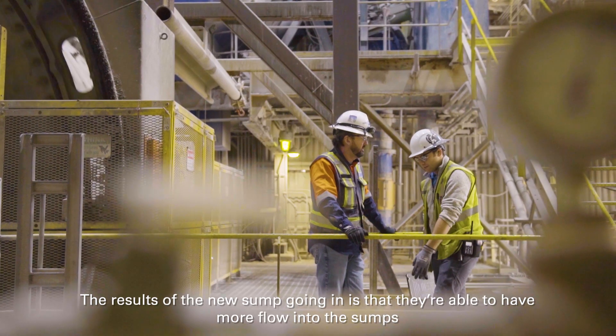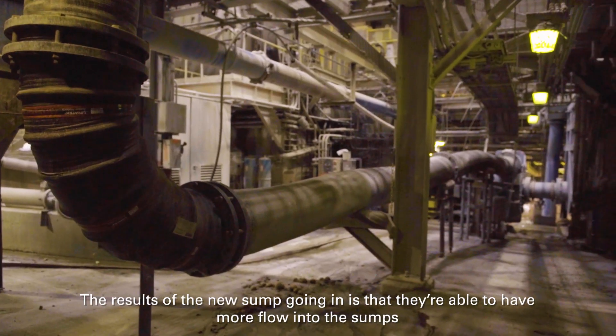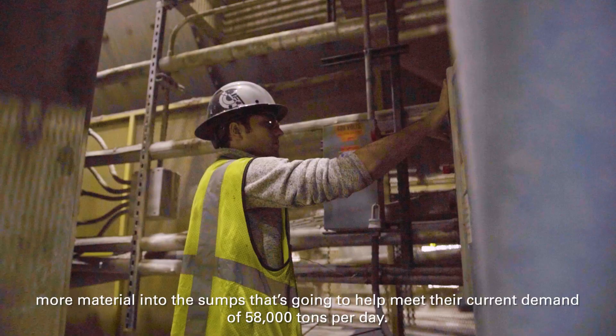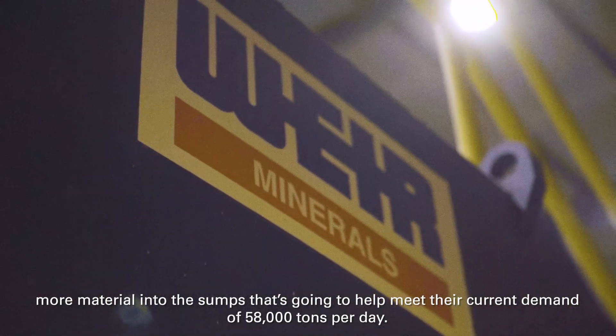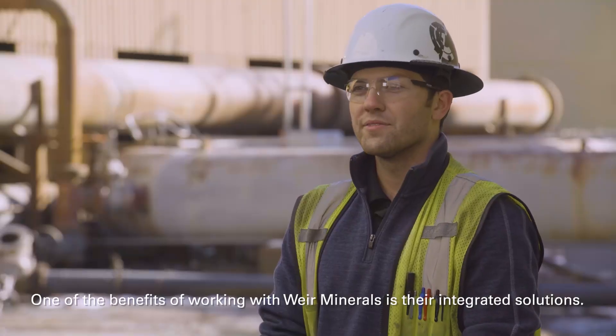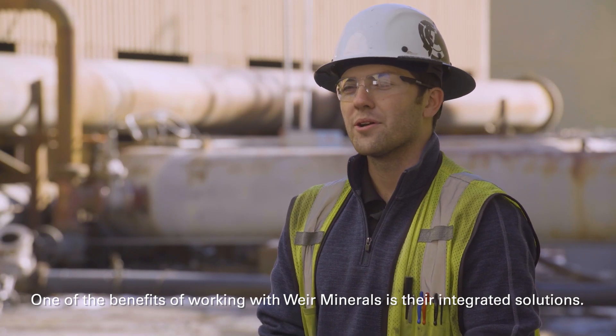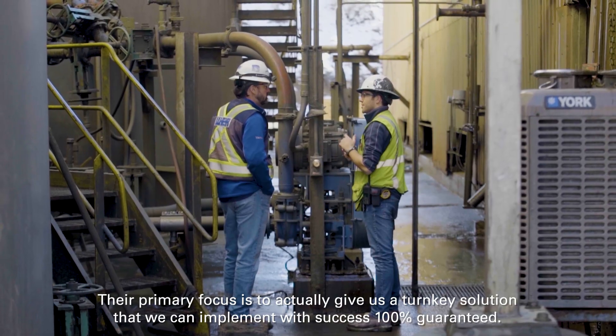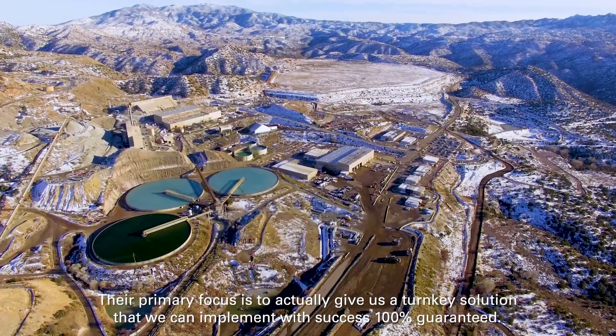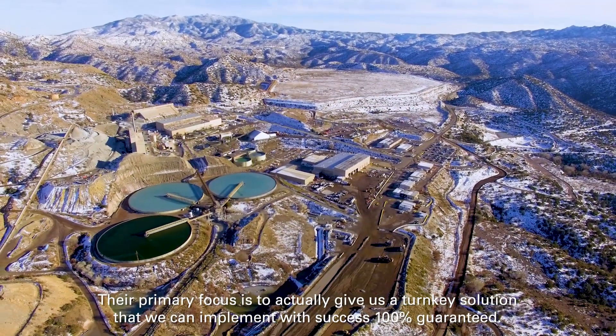The results of the new sump going in is that they're able to have more flow into the sumps, more material into the sump, which is going to help meet their current demand of 58,000 tons per day. One of the benefits of working with Weir Minerals is their integrated solutions teams — their primary focus is to give us a turnkey solution that we can implement with success, 100% guaranteed.